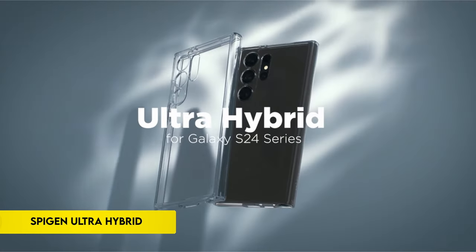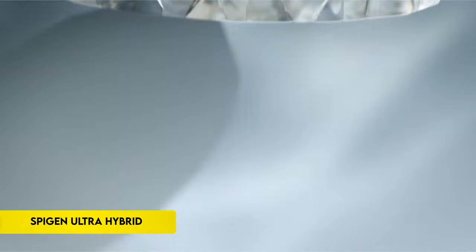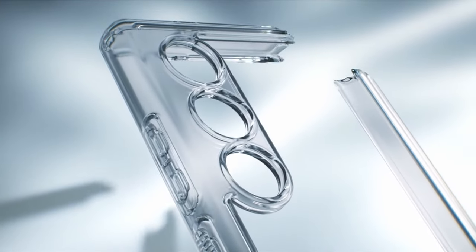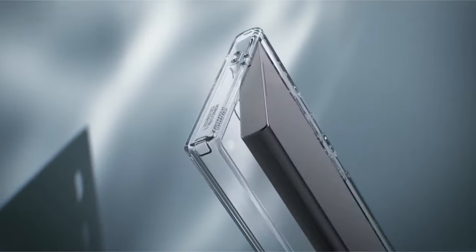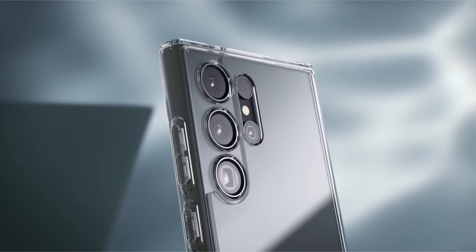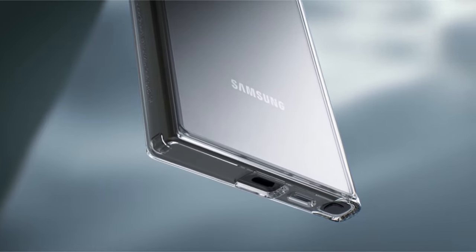On number 4: the Spigen Ultra Hybrid. This protective case is made of a durable blend of thermoplastic polyurethane (TPU) and polycarbonate (PC), providing military-grade drop protection using air cushion technology.